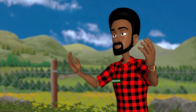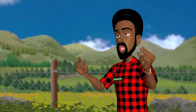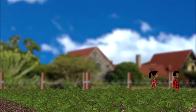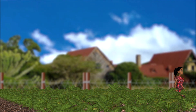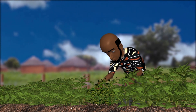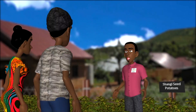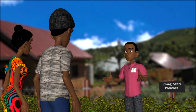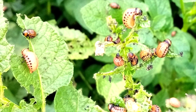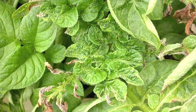I practice hilling, weeding, and dehorning on my ware potatoes — should I do the same with seed potato? Yes, all recommended crop management practices are the same for ware and seed potato crops. How often should I check for pests and diseases? This should be done at least once a week. Remove any infected plants immediately and dispose of them safely, either by burying or burning them far from your crop.